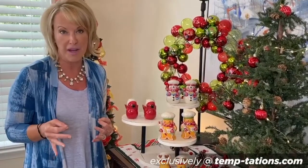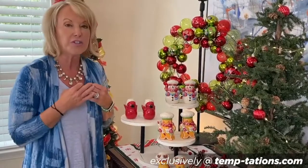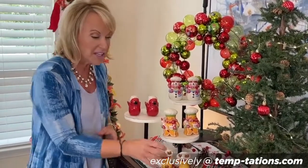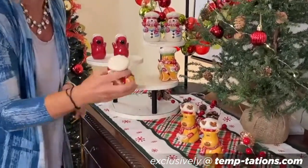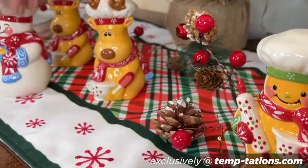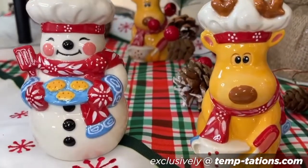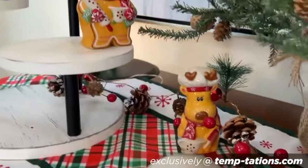They're all individually hand-painted. They're your beautiful stoneware that you've been loving and collecting. You can use them as toppers on top of pillars if you wanted to. You can nestle them maybe on your sideboard or on your mantle. I suggest picking up more than one set of the different characters and kind of playing with them, moving them around, because they just add so much joy, so much happiness, and what a sweet way to usher in the holiday season.